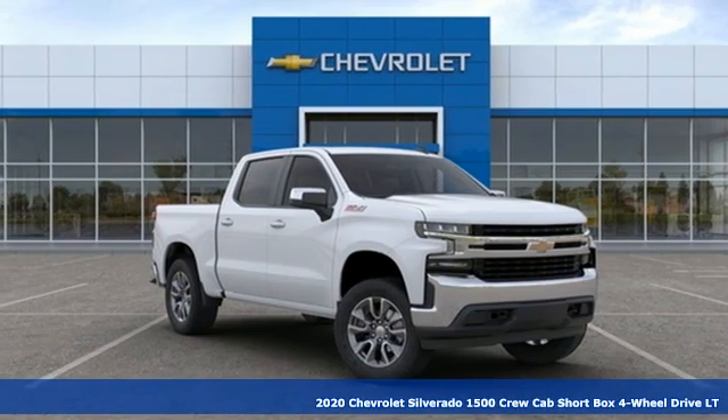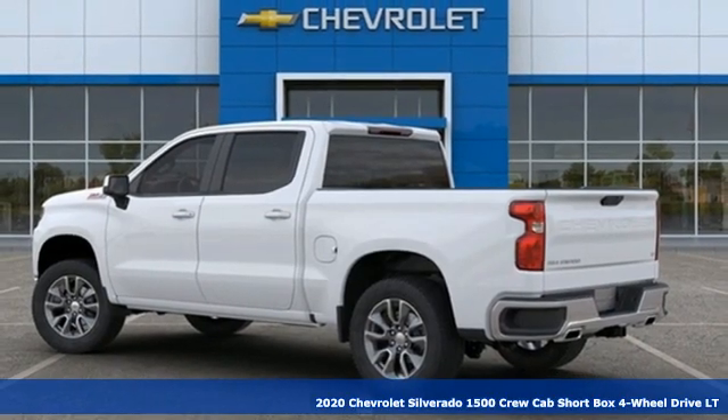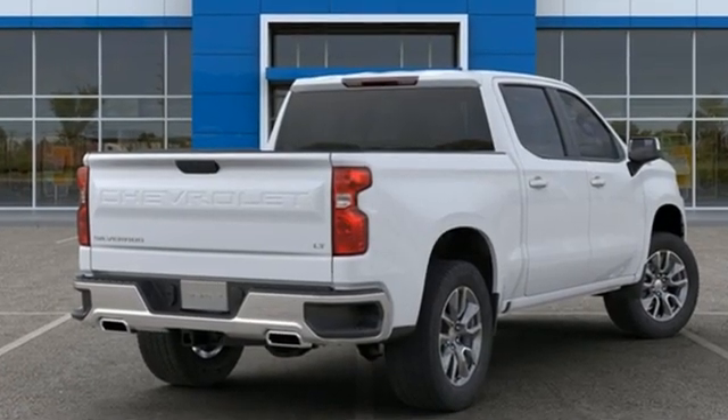Here's a new 2020 Chevrolet Silverado 1500. Equal parts suave and stout, this multitasking Silverado is a powerful personality. And with features like these, every drive is a pleasure.